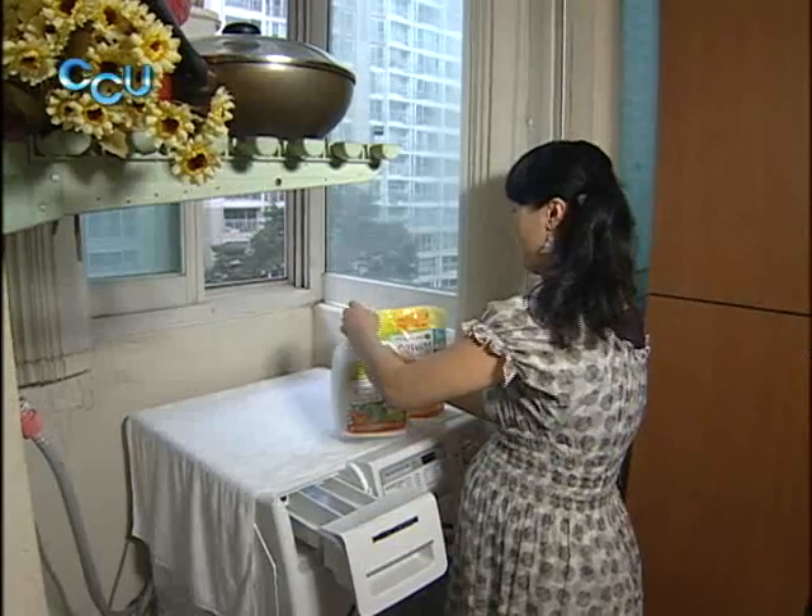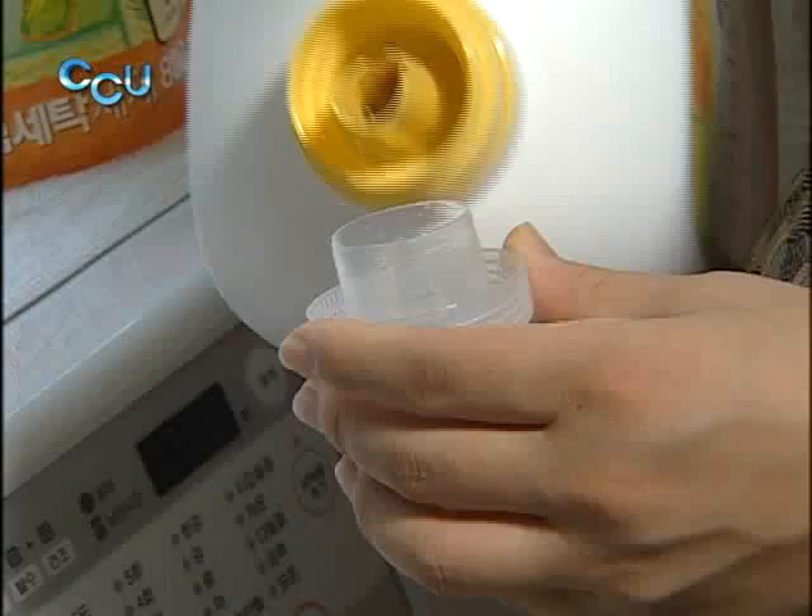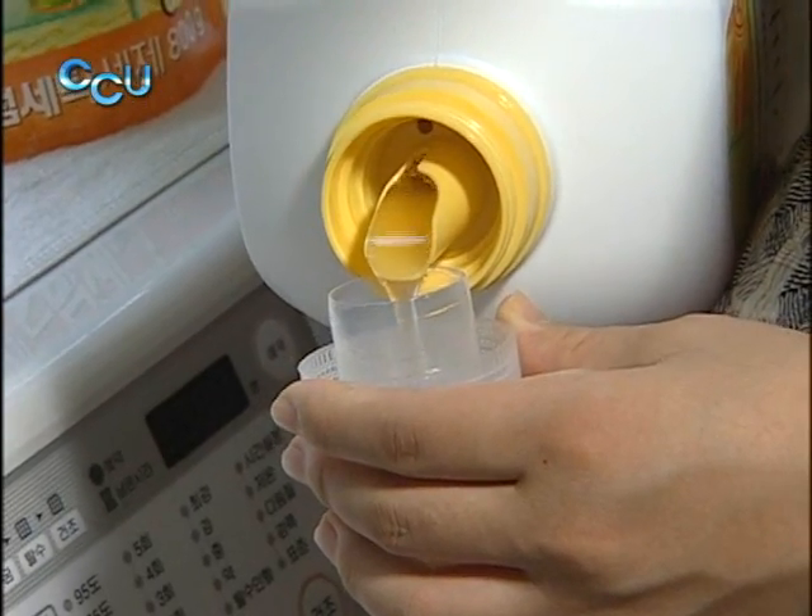Recently, the company has developed a detergent for drum washing machines. It leaves no residue on clothes and doesn't irritate the skin.